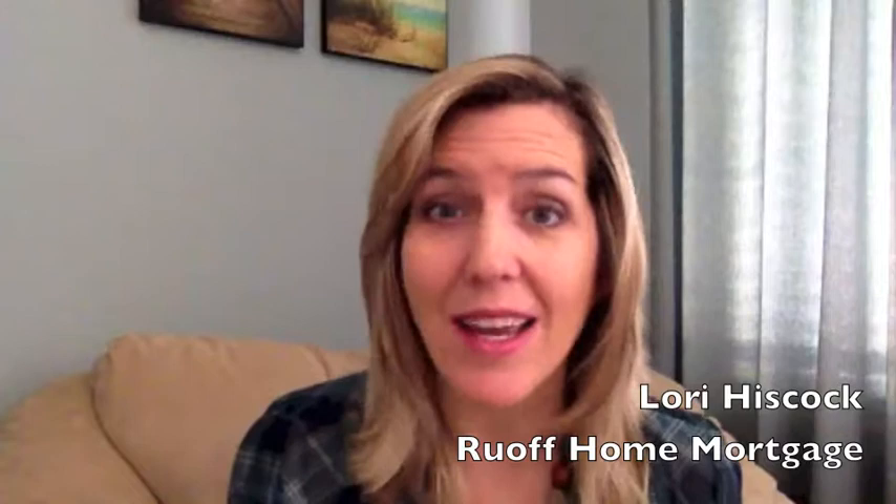Hi, this is Lori Hiscock at Ruoff Home Mortgage. When homebuyers are buying a home, they will often ask me what is going to be the most frustrating part of this whole mortgage process. They expect it to be something dealing with their credit maybe or their income, but truth be told, for most homebuyers, the most frustrating part is the documenting of your savings. Let me explain why that is.